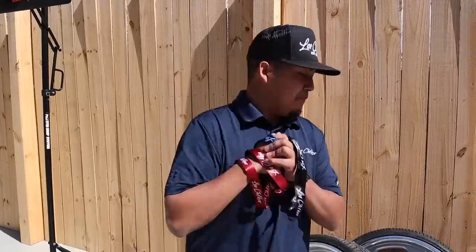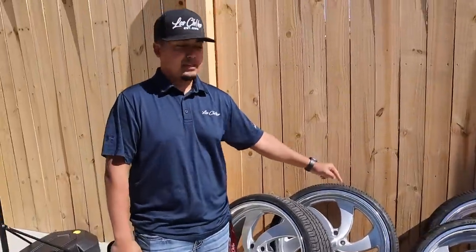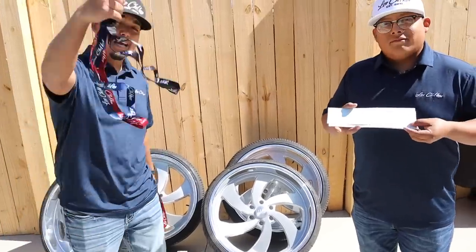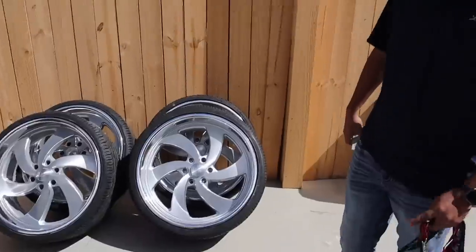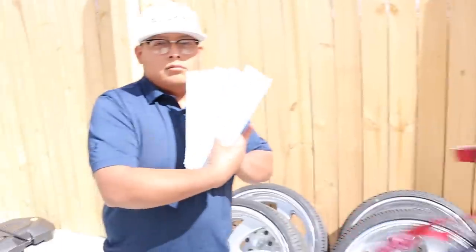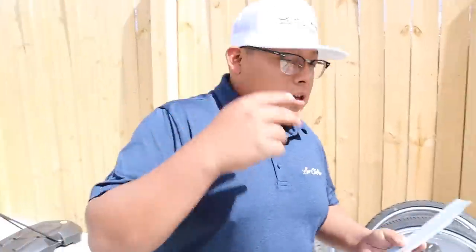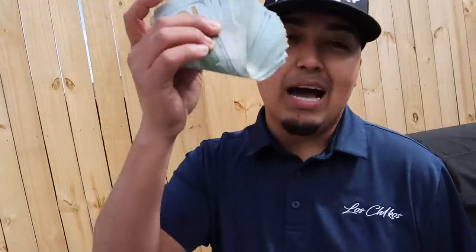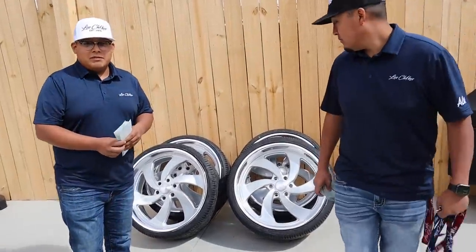We're giving away a brand new set of freshly balanced 24-inch US Mags. Each decal or each lanyard gives you one entry towards this giveaway, so make sure you get your entries in. One lanyard and one decal gives you one entry, or buy them together and it gives you five. You can either get these wheels or $2,000 cash — get your entries in, won't last long.